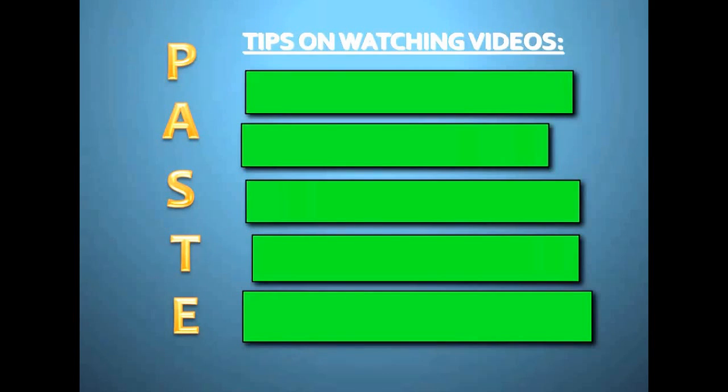Being part of a flipped classroom is pretty cool. It's new, it's fresh, it's different, but it's a self-directed learning strategy in many ways because you guys are directing your own learning at home. You're watching the videos, you're taking notes, you're the ones who sort of gauge how engaged you're going to be.